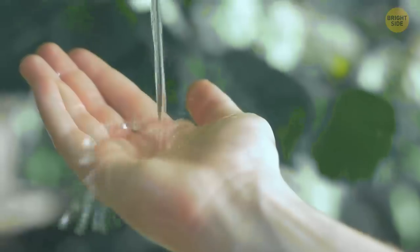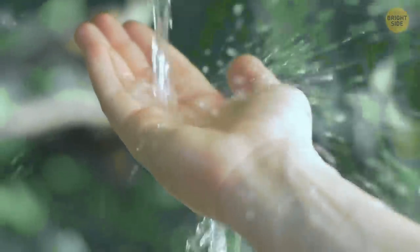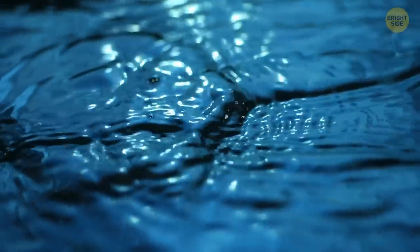So when you want to wash away dirt, water molecules will stick to the dirt and pull it away from the surface, no matter what it is. This is why water has surface tension — it's capable of sticking to itself too.